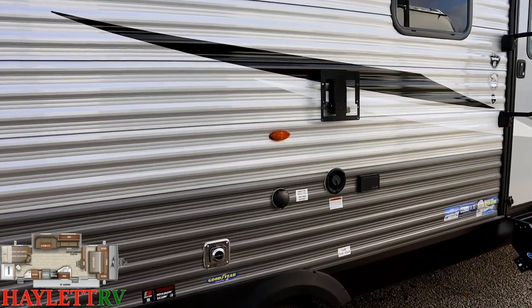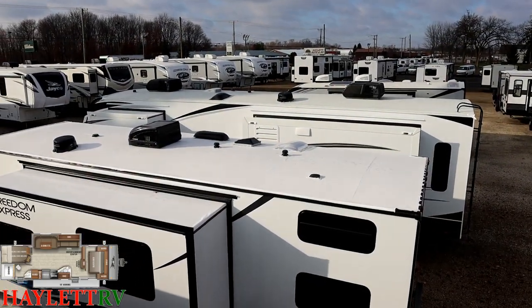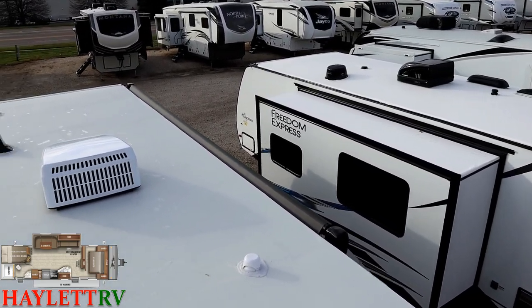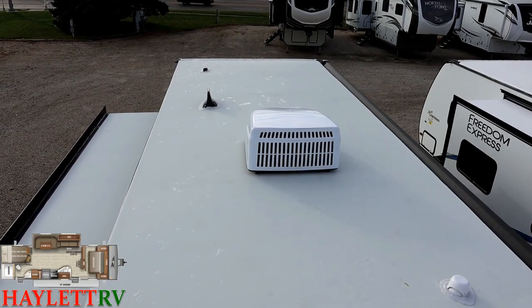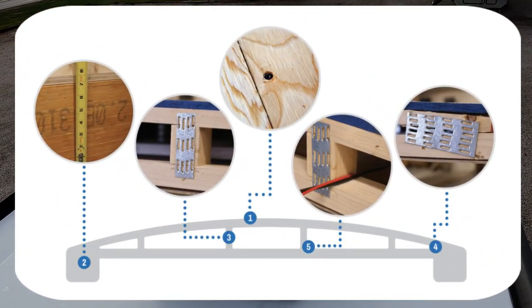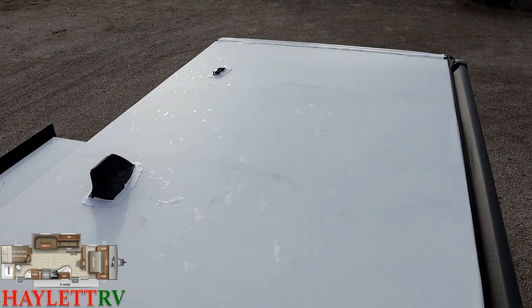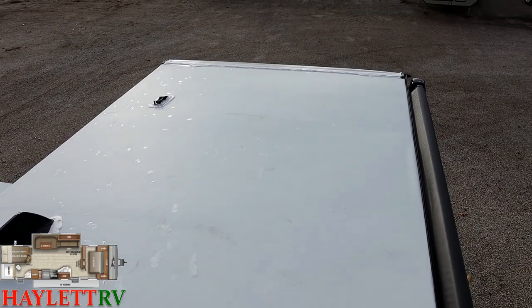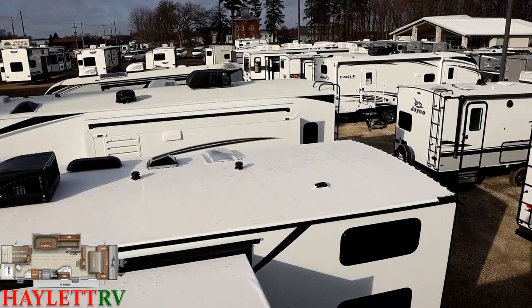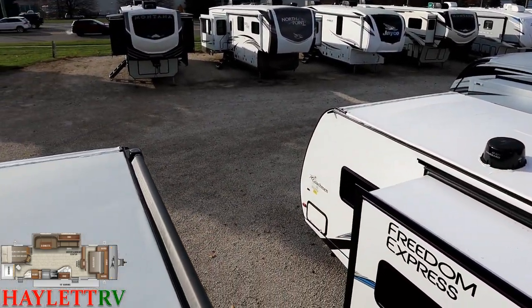Up on the roof — a big Eagle travel trailer, a Freedom Express travel trailer, and now we're on top of the J-Flight. They all pretty much look the same on the roof, but it's what's under the skin that makes the difference. In the case of a Jaco it's their Magnum Truss roof system, giving them 50% more load capacity on the roof than anybody else — nobody else is doing what they're doing up here. That translates into a much heavier snow load rating. We do not sell a towable RV at Haylod RV that does not have a walkable roof — you can walk all over these if you want.